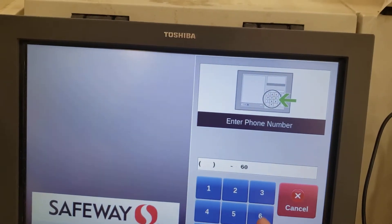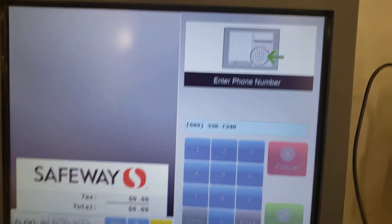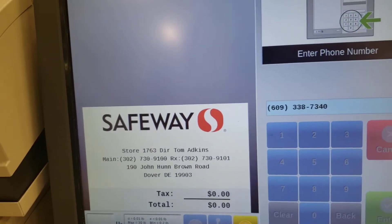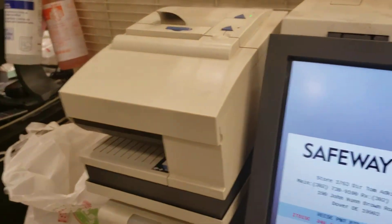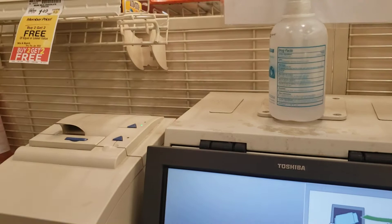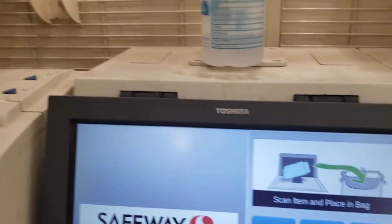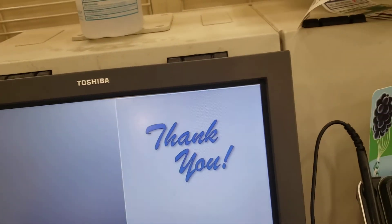Now, enter phone number. Your card has been accepted. 149, saving is 57 cents. Your total is 92 cents. And your savings is 57 cents.